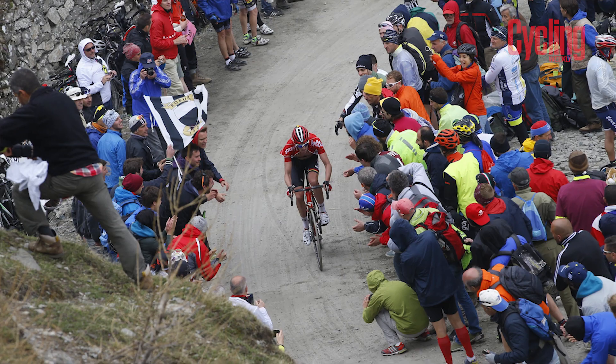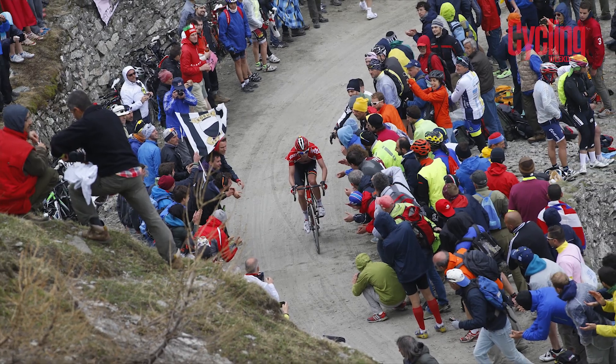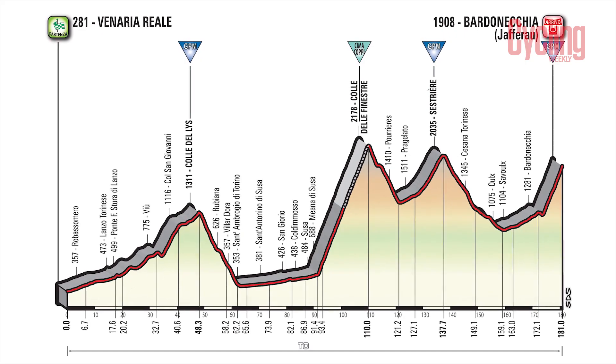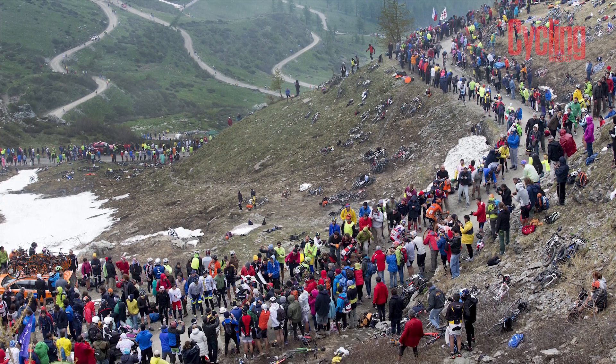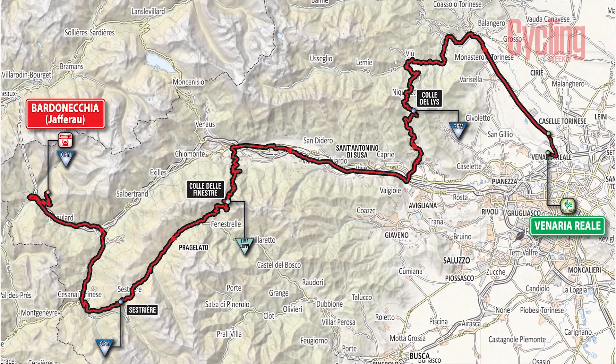Stage 19 features the Col de la Finestra, which if you've never seen on TV before is absolutely spectacular because the last 10K is gravel roads, with dust flying up from the team cars. It comes midway through the stage — then you've got to climb to Sestriere and up to the Jafferau, which is another absolute beast of a climb. This is such a hard day. If you're going to call one stage the queen stage of this year's race, that's it.